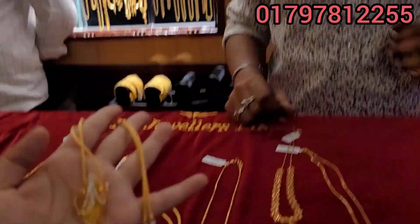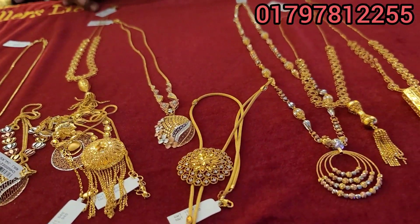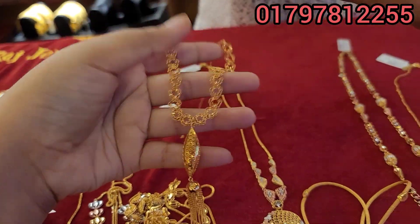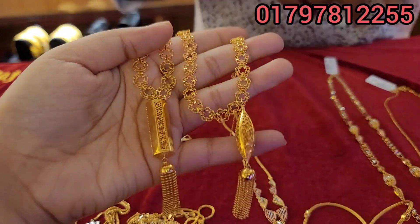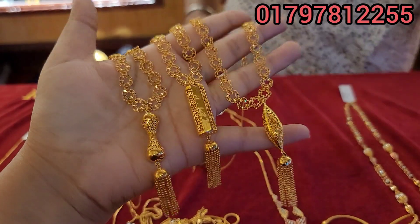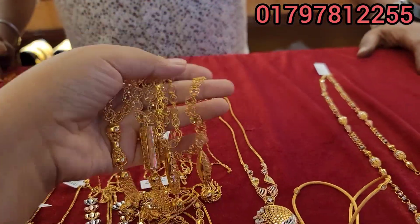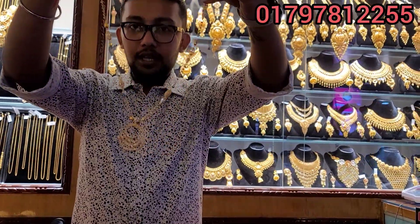It is very affordable for the customer. This is the latest collection. In these designs, there is a pattern. This is a very beautiful collection.